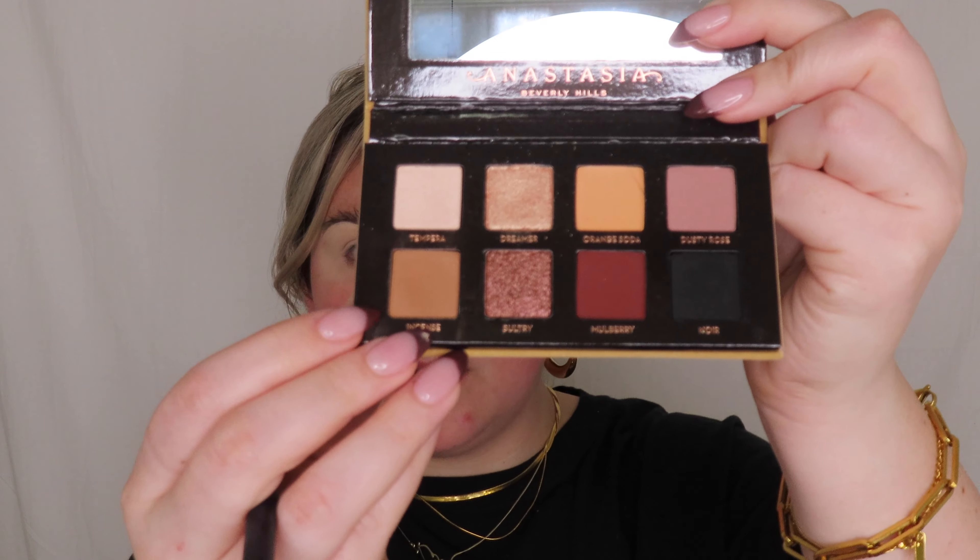Now that our eyes are prepped and ready for eyeshadow I am going to grab a fluffy brush — this is the M441, just a nice blending brush — and I'm going into the Anastasia Beverly Hills Soft Glam 2 palette. I really enjoy this palette. I'm going to go into the shade incense here and we're going to just start our windshield wiper motions. I have hooded eyes so I always create like a false crease — I always bring my shadow above my natural crease just because if I laid it into the actual crease you would never see it. So this eyeshadow look is so simple and I have been gravitating to it a lot lately because of the simplicity of it.